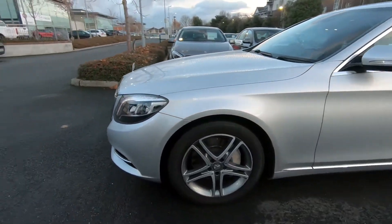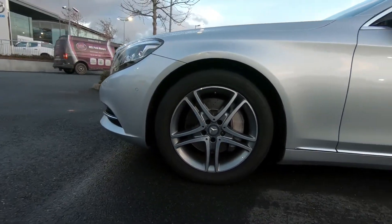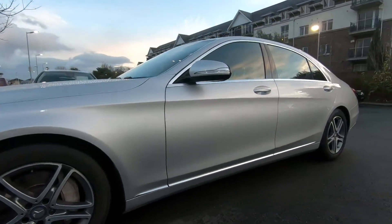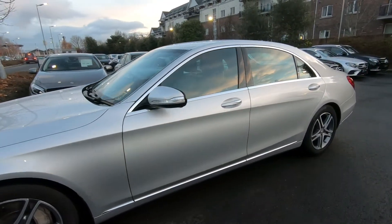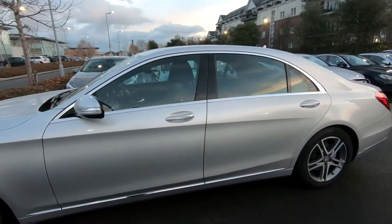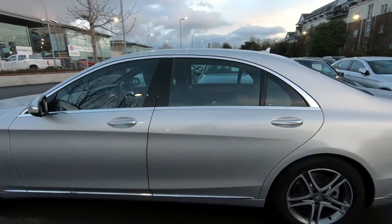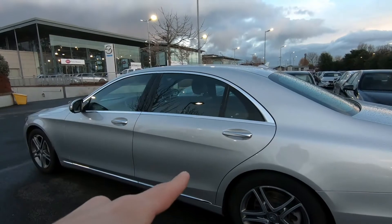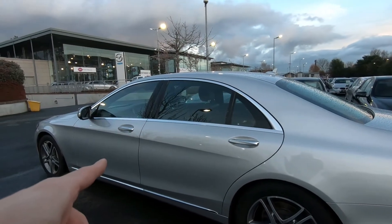At the side, you have your 18-inch alloy wheels. And being the long wheelbase version, it's subtle, but once you see it, you can't unsee it — the back door is longer than the front door.